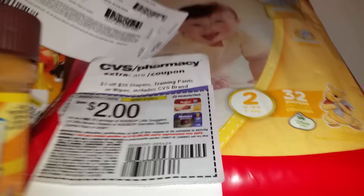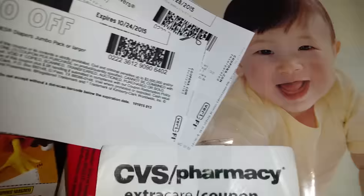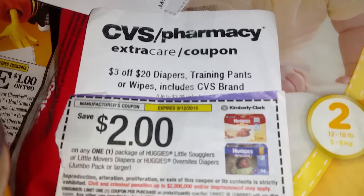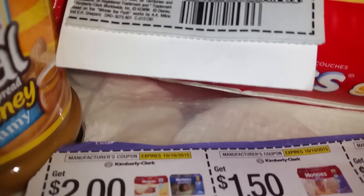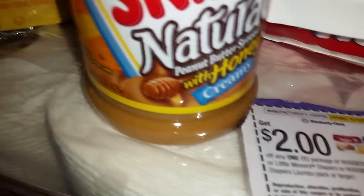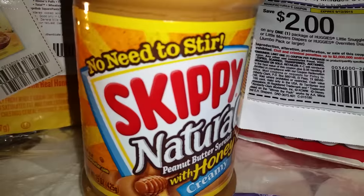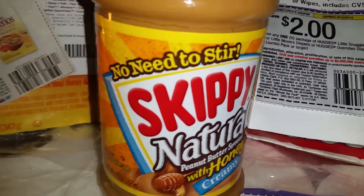And another thing I forgot to tell you — the Huggies, once again, will be featured on the buy one, get one half off. And there are some CVS coupons and manufactured coupons that you can use on those. And the Skippy Peanut Butter will be on sale, 2 for $5, if you would like that product.